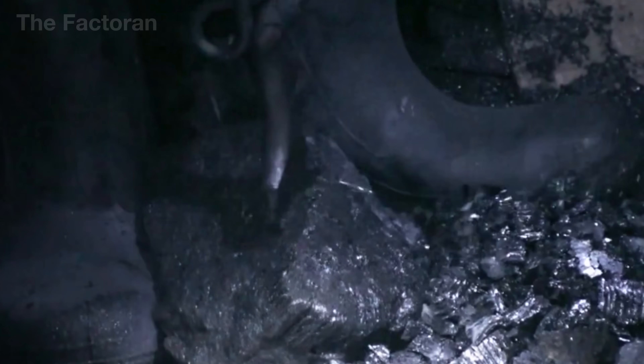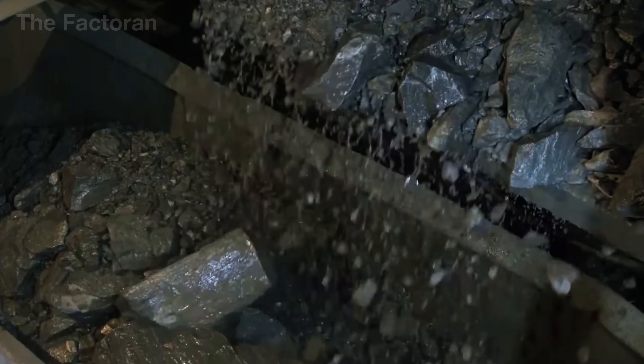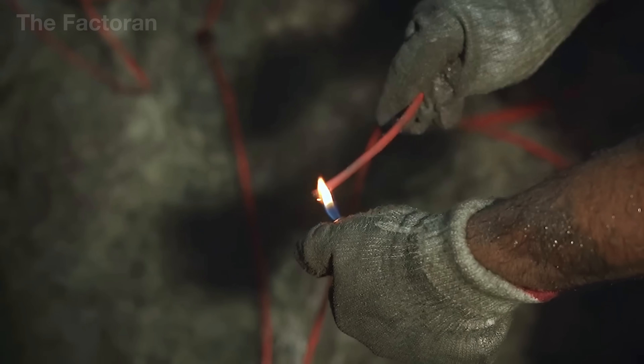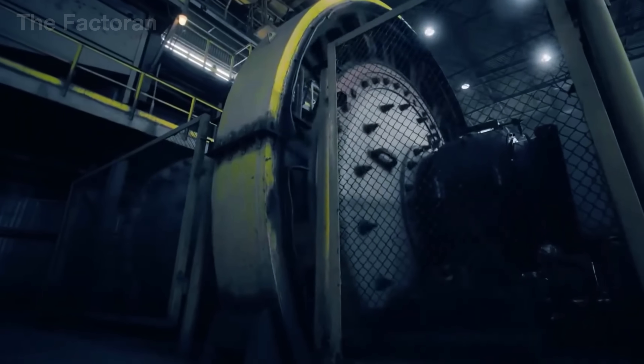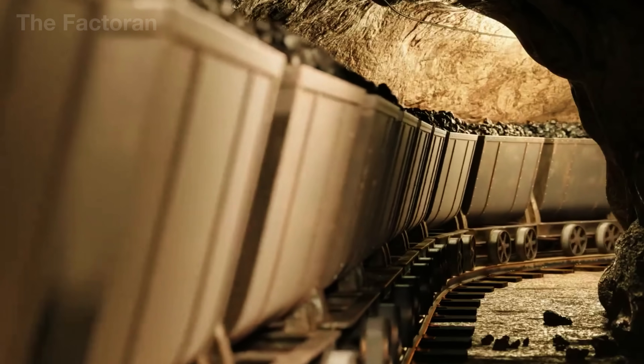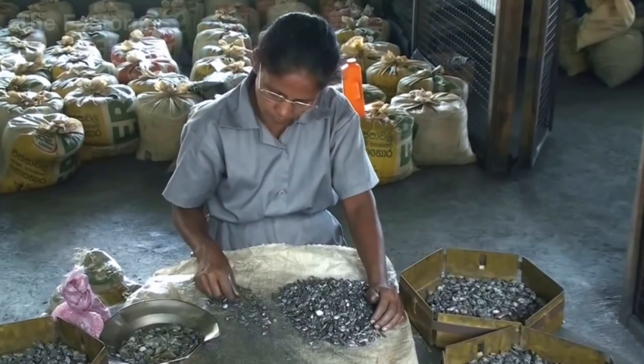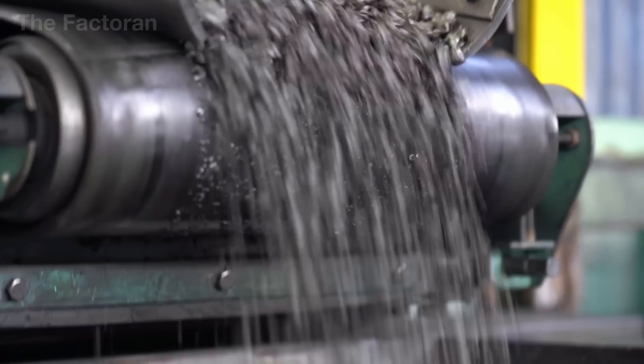The raw ore is transported to a processing facility where it undergoes crushing and multiple stages of refinement to remove soil, stone, and trace metals. The goal is to isolate graphite powder with a purity level of over 90 percent — the minimum standard for pencil cores. The quality of this graphite, from its softness and sheen to its particle size, plays a crucial role in determining how the pencil feels in hand, how smoothly it writes, and how durable the core will be over time.